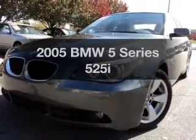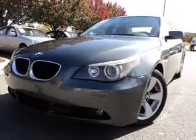Get noticed in this 2005 BMW 5 Series. Travel the roads in style and comfort in this great vehicle, with a reliable 6-cylinder engine that responds smoothly to its automatic transmission.